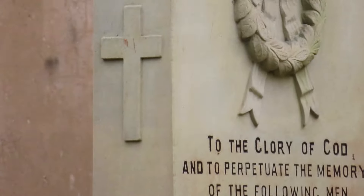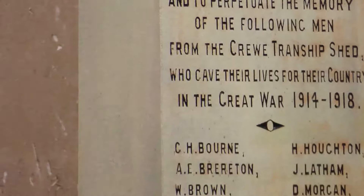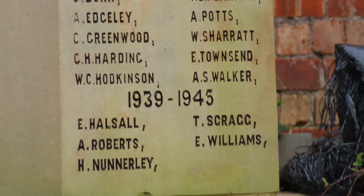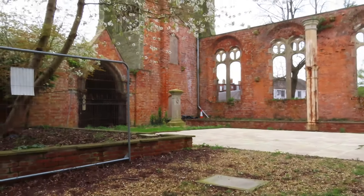Just by Christ Church there's a memorial, and I'm zooming in so it's hard to keep it steady, but there's this big memorial that people can't see because it's all boarded off.